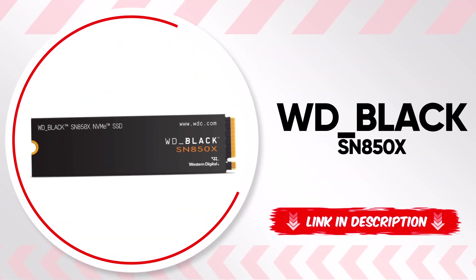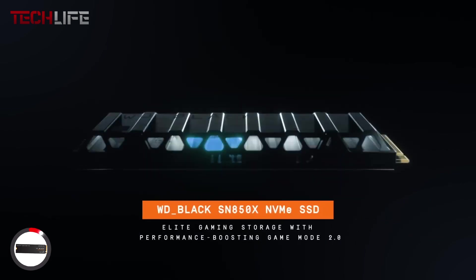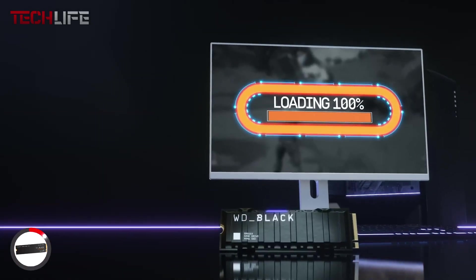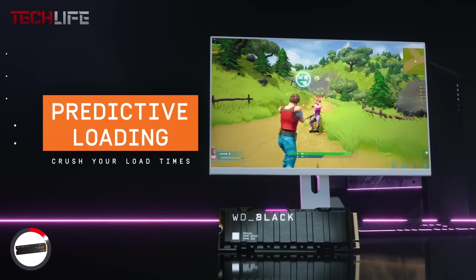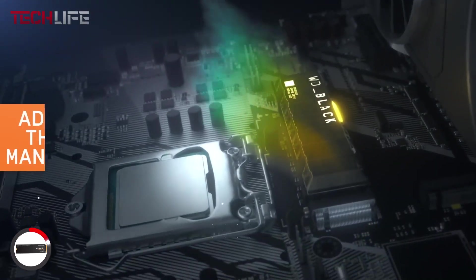Let's start with the WD Black SN850X, a high-performance NVMe solid-state drive designed to take your gaming setup to the next level. This drive delivers read speeds of up to 7,300 megabytes per second and write speeds of up to 6,600 megabytes per second, meaning almost instant loading times and incredibly smooth gameplay, even with the most demanding titles.